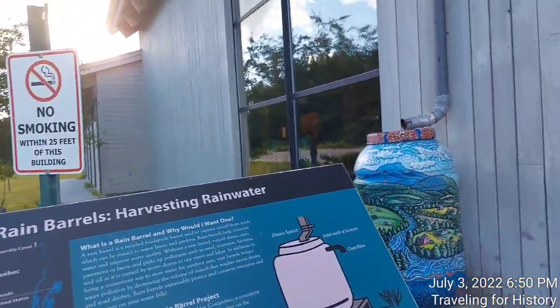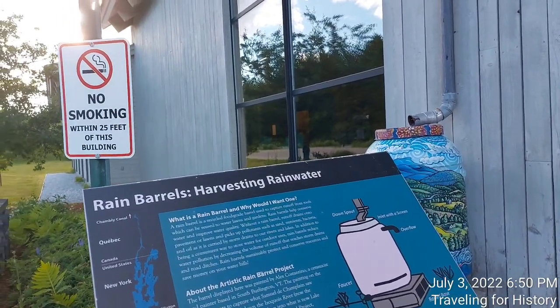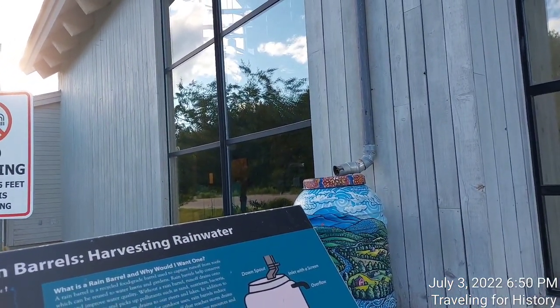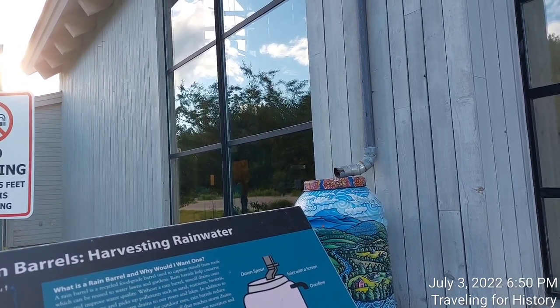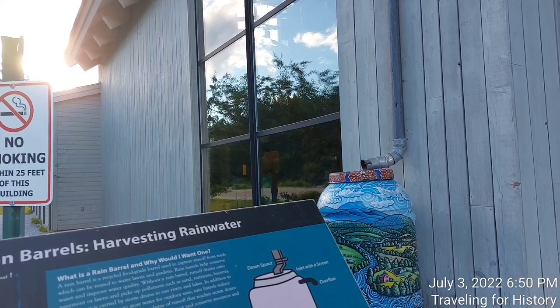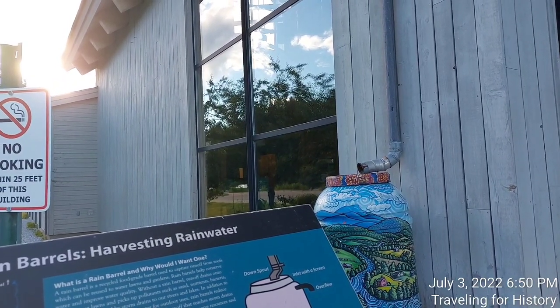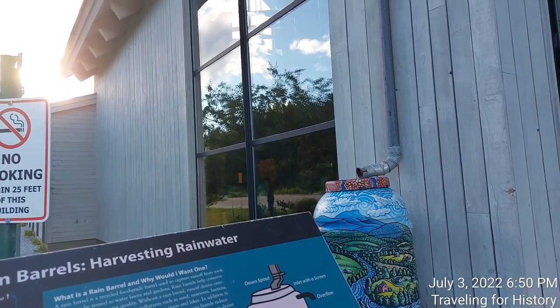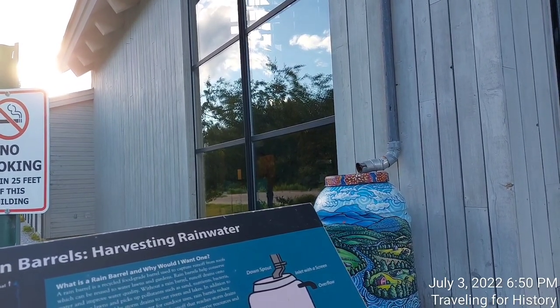Now about this artistic rain barrel project. The barrel displayed here was painted by Alex Costantino, a ceramicist and painter based in South Burlington, Vermont. The painting on the barrel attempts to capture what Samuel de Champlain saw when he first voyaged down the Iroquois River, now the Richelieu, and the waters opened up to what is now Lake Champlain.